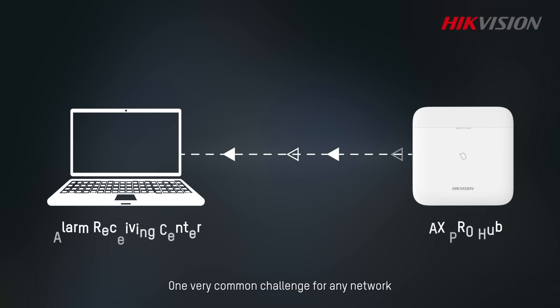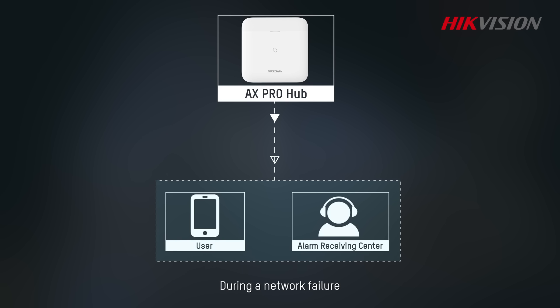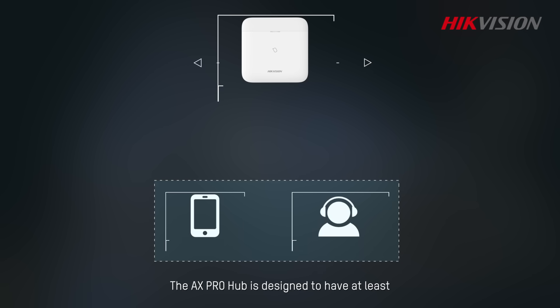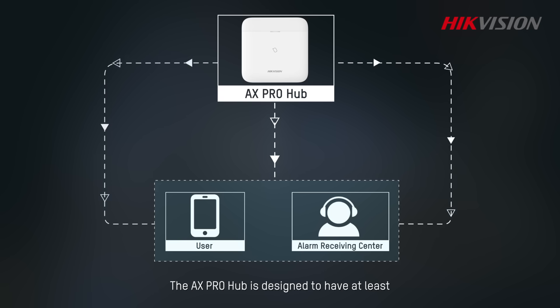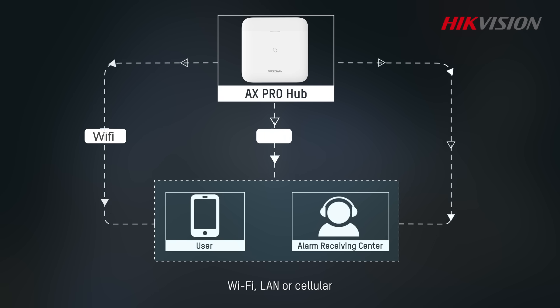One very common challenge for any network is the occasional interruption. This can happen for many different reasons. During a network failure, neither you nor your alarm receiving center will receive an alarm notification, and the property in question will be in danger of being unprotected. The AX Pro hub is designed to have at least two different communication paths: Wi-Fi, LAN, or cellular.